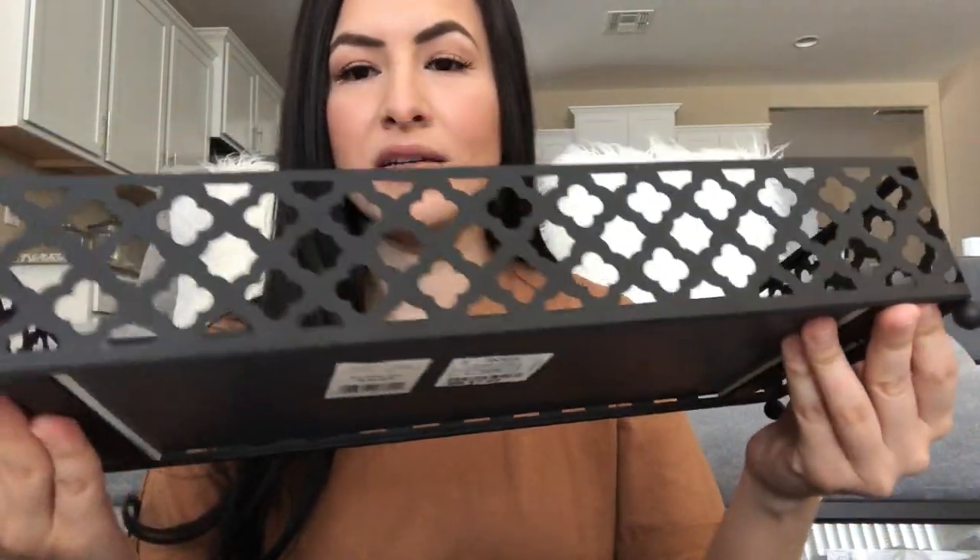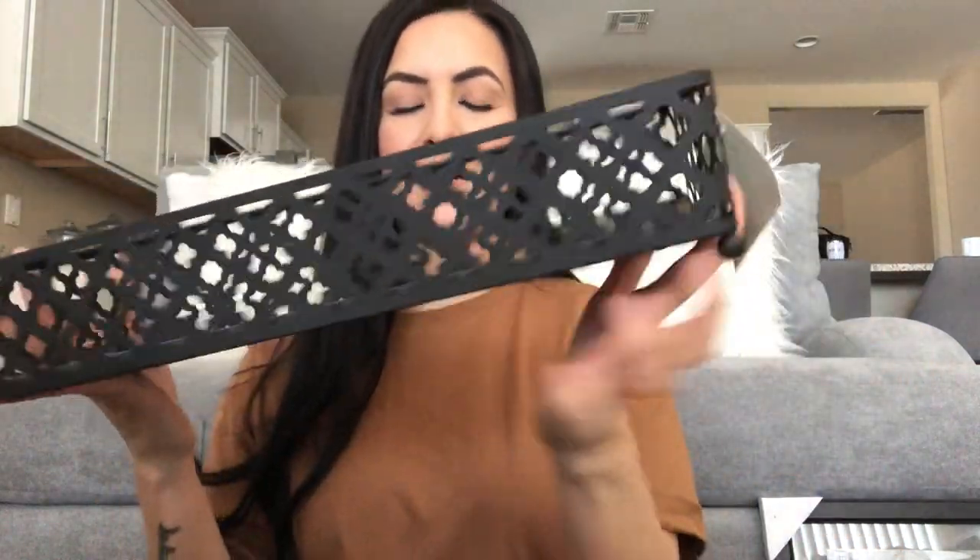Next up is this mirrored tray. I found it in the bathroom section but I'm going to break that rule and put it somewhere else. It has a mirrored base with a really pretty detailed stencil cut-out. This was only $7.99 and it's actually really big — comparing it to the plant you can see the size. I'm not sure what I'll put in it yet but it's definitely going in the office.